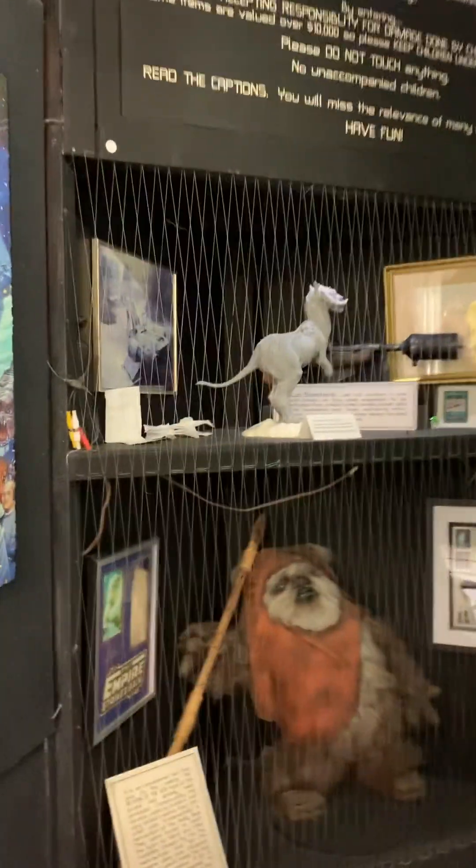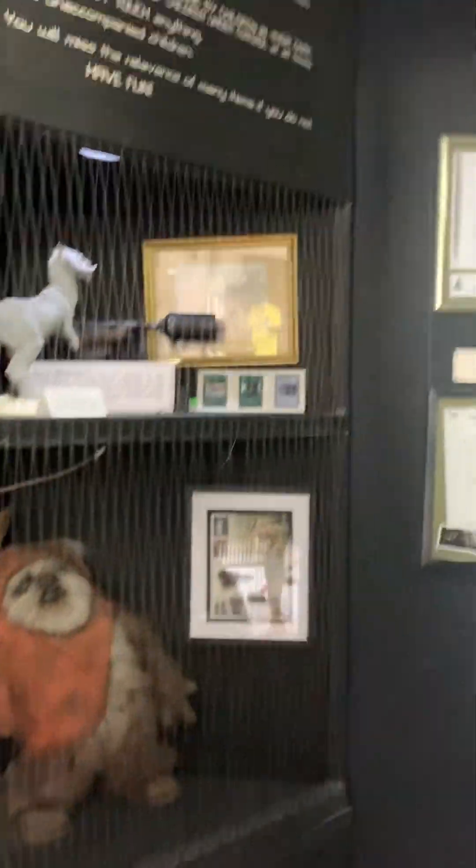All right, here we go. We're going in the Yoda exhibit. Here's one of the Ewoks.